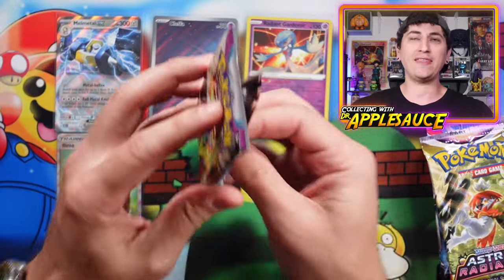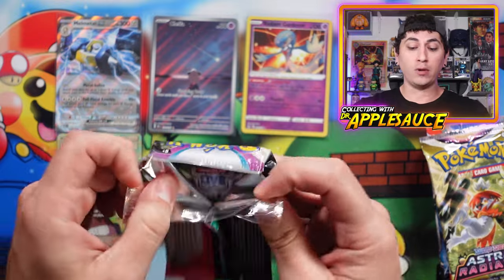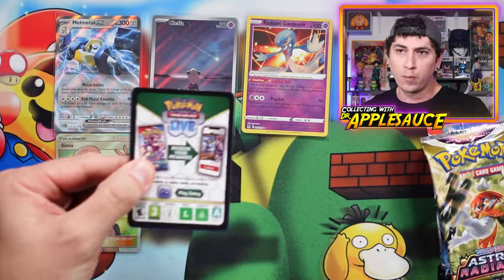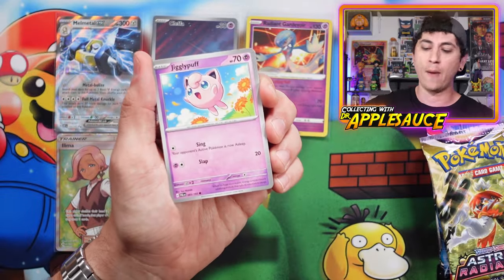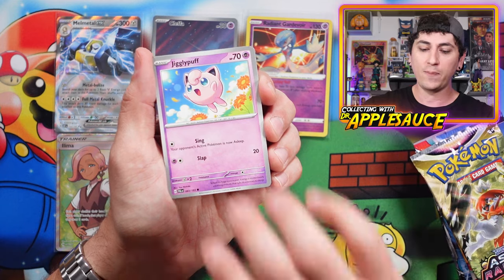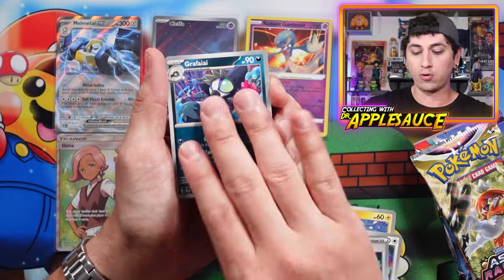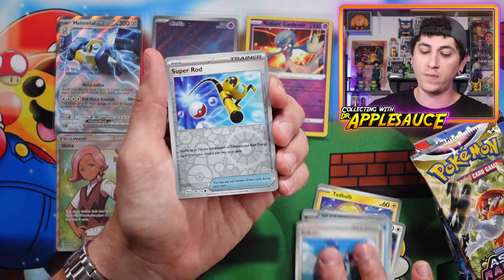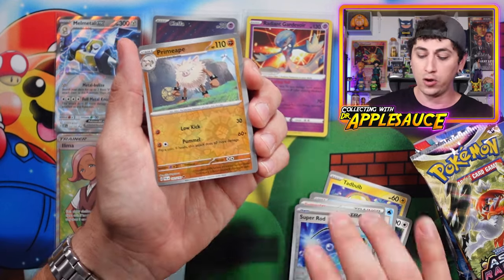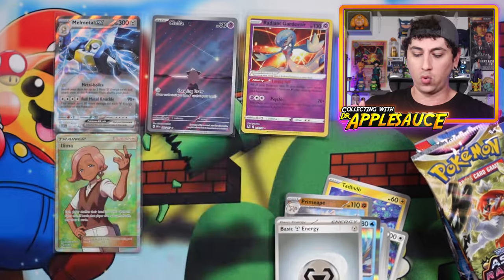All right, here we go, Paldea Evolved. Guys, if you made it this far, do me a favor — give this video a thumbs up and smash that like button. It's free and it really helps the channel. Comment below how many hits you think I'm going to get out of these seven packs. Going into a Jigglypuff, a Tadbulb, a Girafferig, Great Ball, Grafaiai, a Titan. Super Rod — that's great, so we'll put that with the playables. Prime Ape and Gyarados — another whiff.